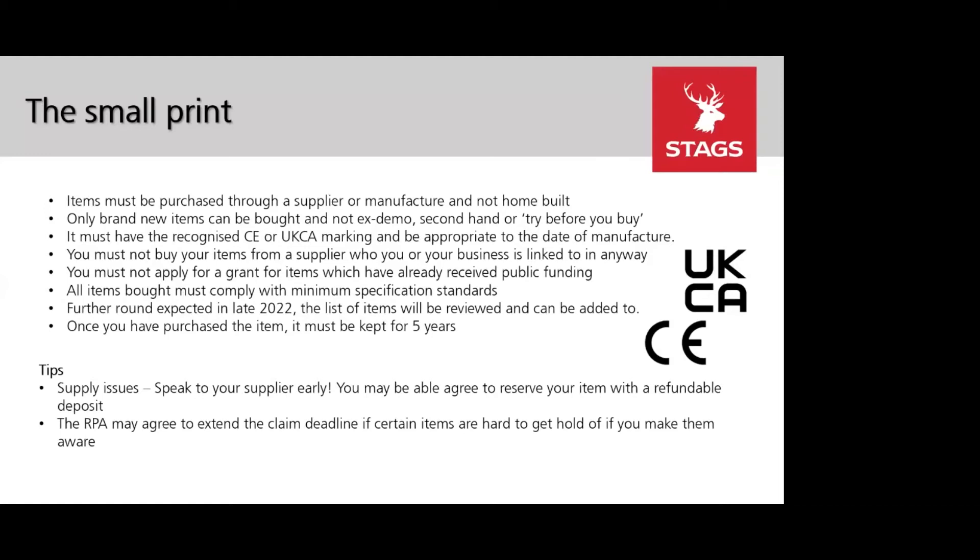If you are unsure about applying for a certain item and might change your mind later on, this might invalidate your whole claim. If you're not sure about it now, it might be worth waiting until the second round, which we think will be next year, as we don't want you to invalidate your whole application for the things you are definitely looking to apply for.